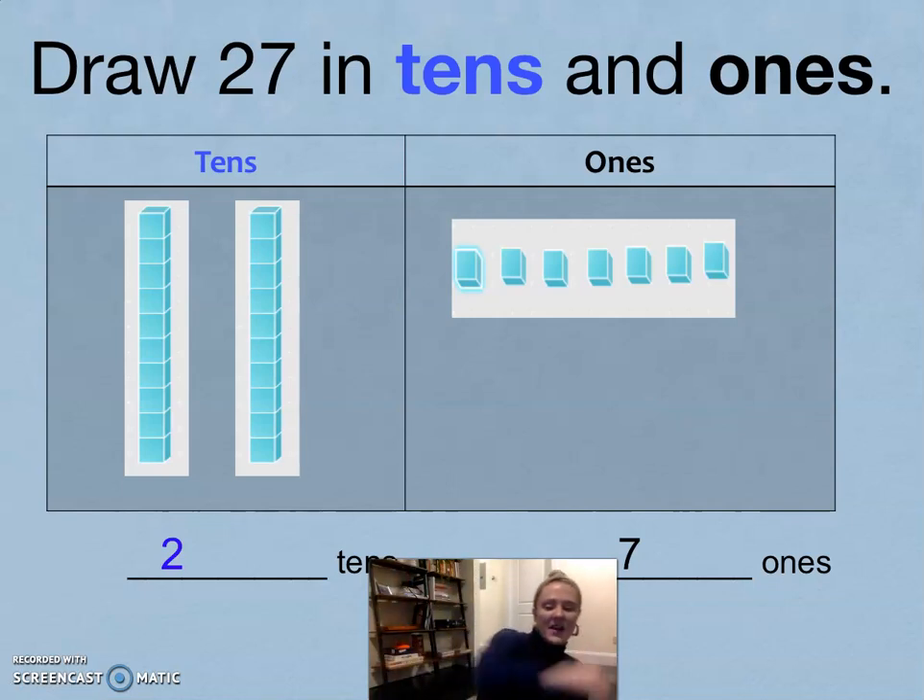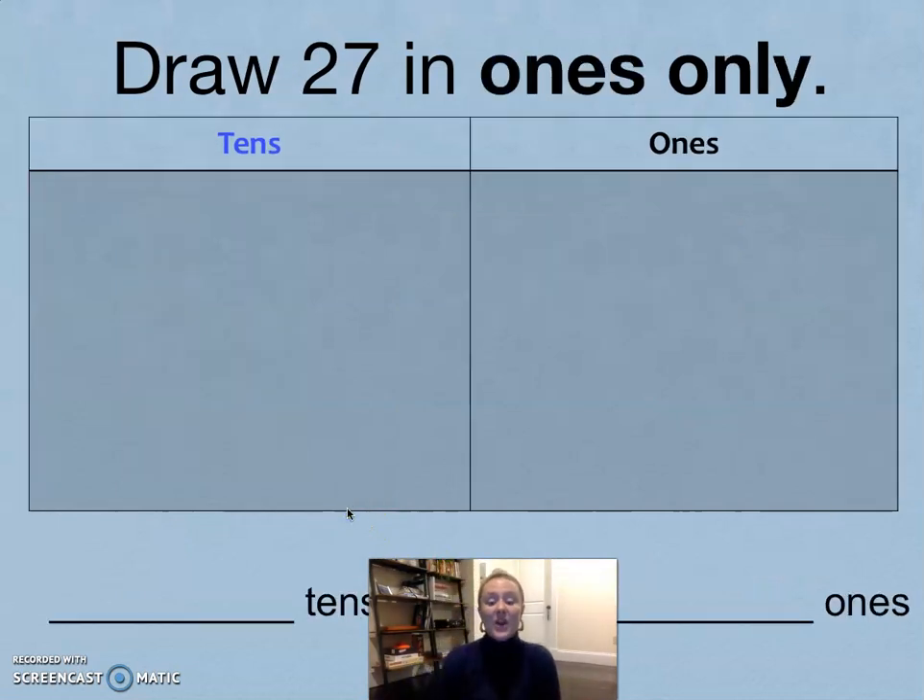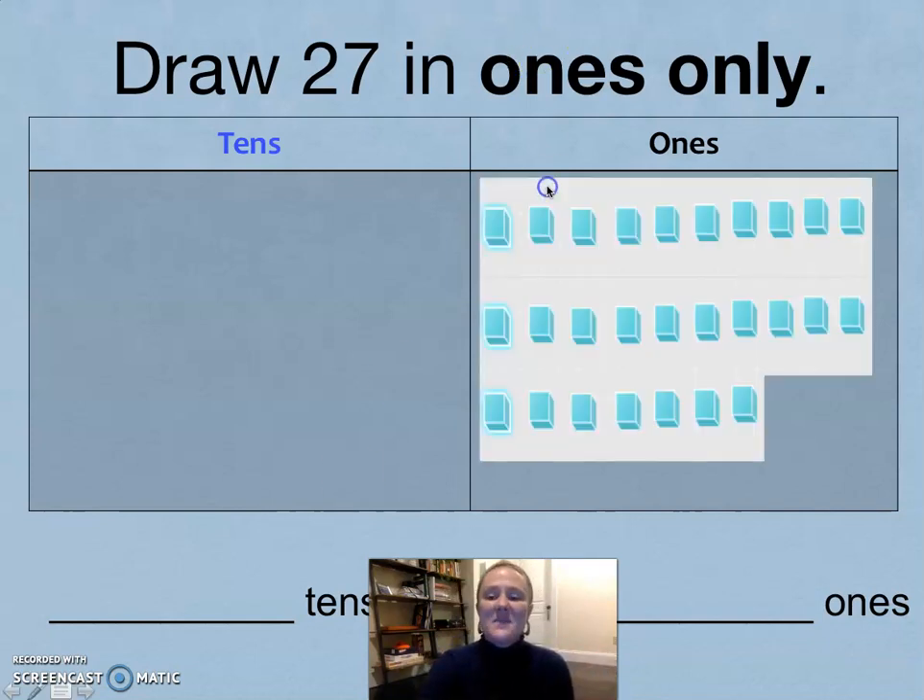Erase your board. Now we're going to do 27 in ones only. Remember, if you have two tens, that is the same as 20 ones. So go ahead and draw 27 ones: 1, 2, 3, 4, 5, 6, 7, 8, 9, 10, 11, 12, 13, 14, 15, 16, 17, 18, 19, 20, 21, 22, 23, 24, 25, 26, 27. 27 is the same as 27 ones.